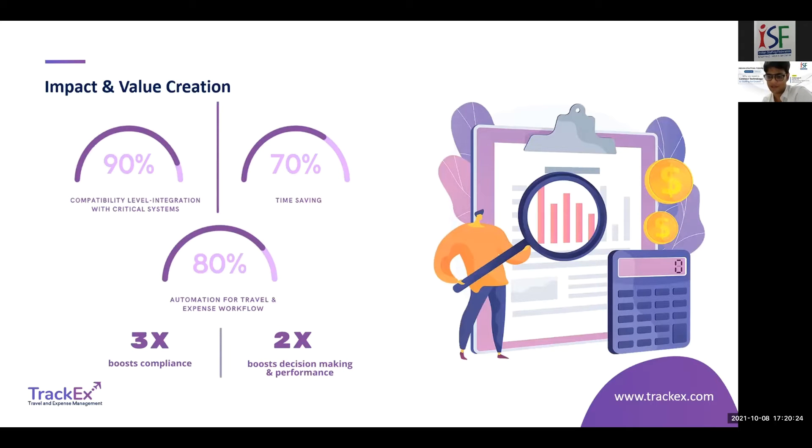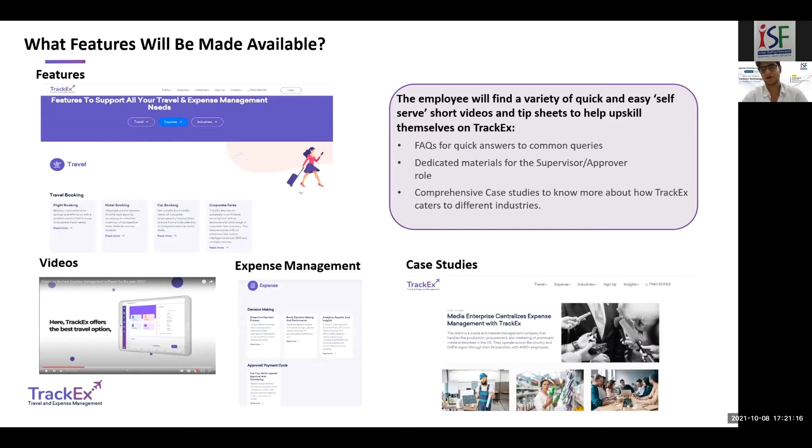These are metrics gathered from our current users and from the market. 90% of your existing systems can be integrated with TrackX — we have connectivity with accounting systems, HRMS, and financing systems. Eliminating manual processes saves 70% of your time. When it comes to traveling, 80% of your workflow and time can be saved. This leads to more compliance, more productivity, and you can boost your decision-making and performance. There are more resources, blogs, and case studies available on the trackx.com website.